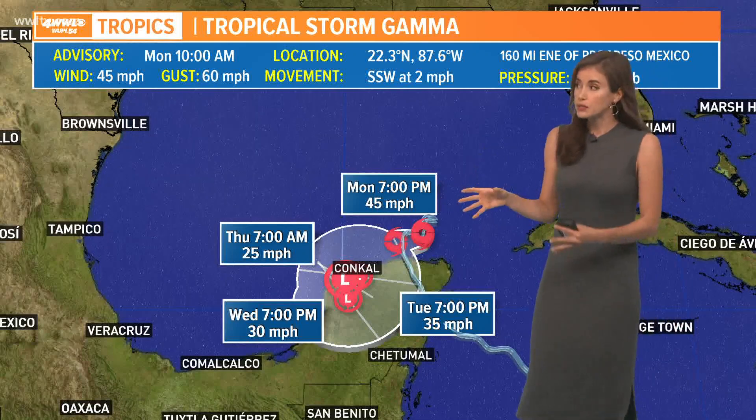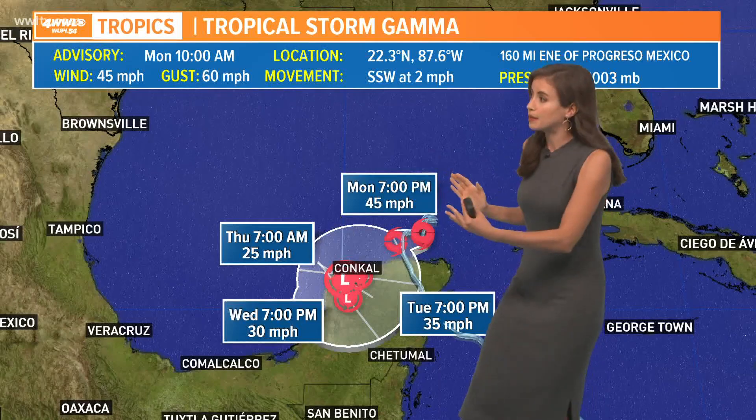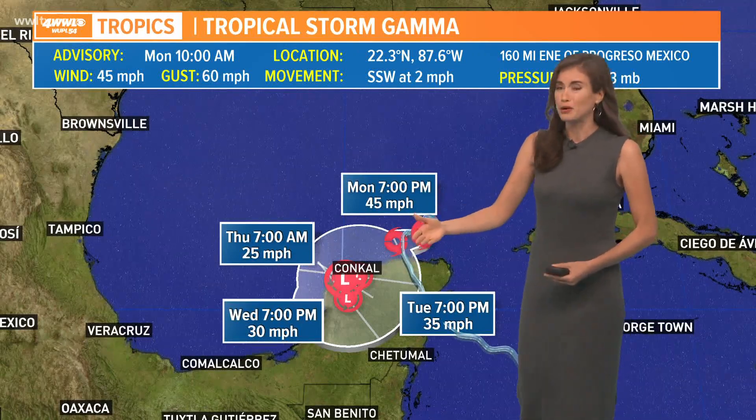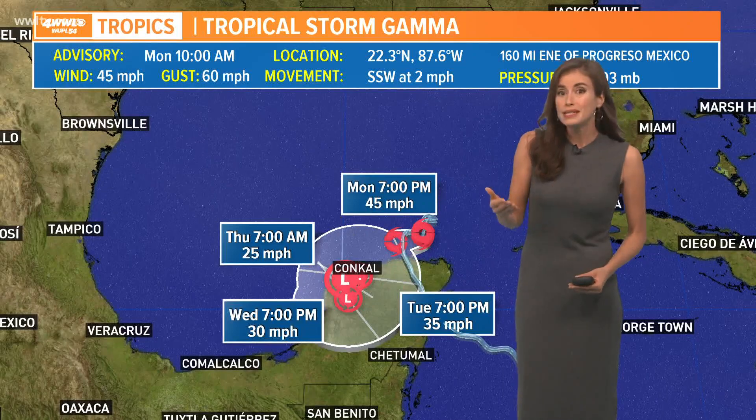Just to show you really quickly regarding Tropical Storm Gamma — it was looking like it might have an effect, maybe the circulation around Gamma pulling Delta a little farther to the west. That was looking like a possibility, but you can see it's weakening right now and it's forecast to probably just be a remnant low somewhere over Yucatan by Wednesday or so.